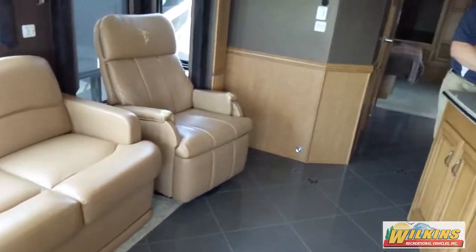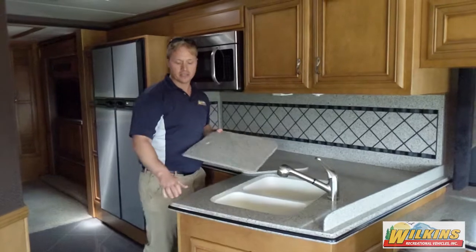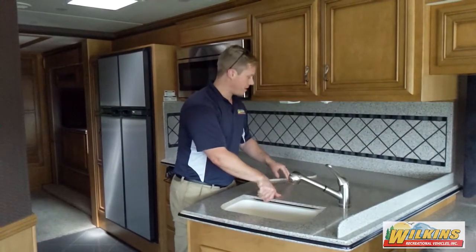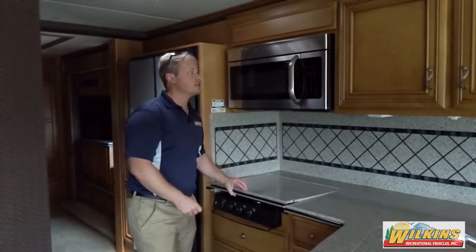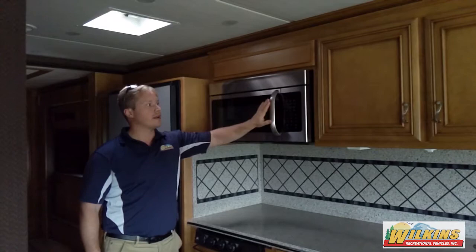In the kitchen, you've got a dual bowl sink with solid surface sink covers and all solid surface countertops, plus a pull-out sprayer faucet. Plenty of counter space. Over here you've got the hidden range cover, which folds up and out of the way for additional counter space. And you've got the Frigidaire larger microwave here.